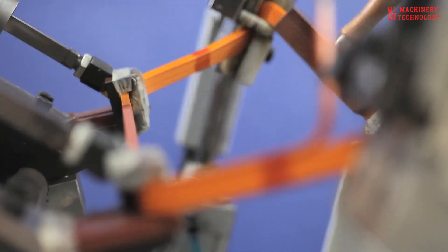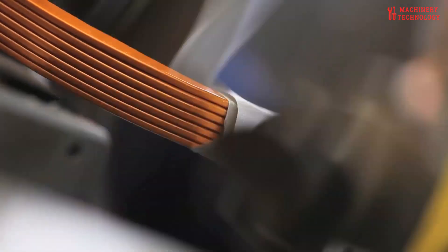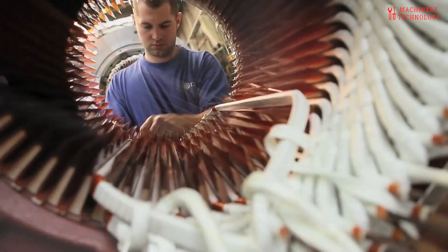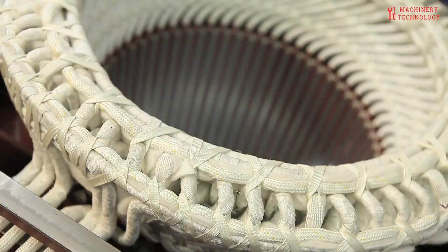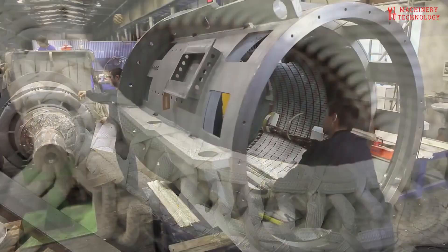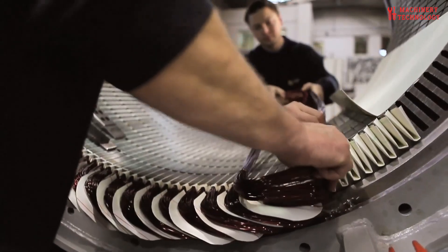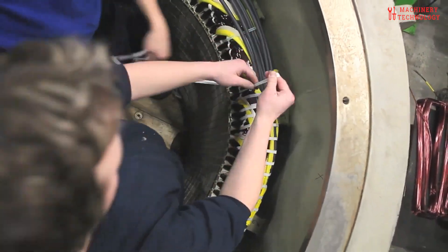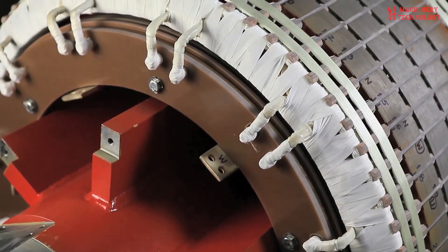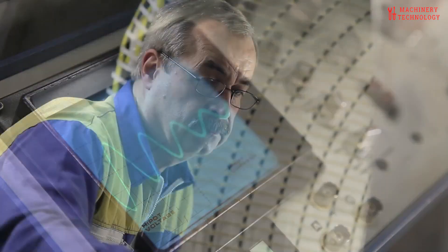The stator is meticulously wound with copper or aluminum wires to create the electromagnetic coils that drive the motor. The winding pattern must be precise to ensure optimal performance, as even a slight deviation can compromise the motor's efficiency and power output. Assembly is a delicate process that brings these components together, with the rotor and stator carefully aligned and secured in place.